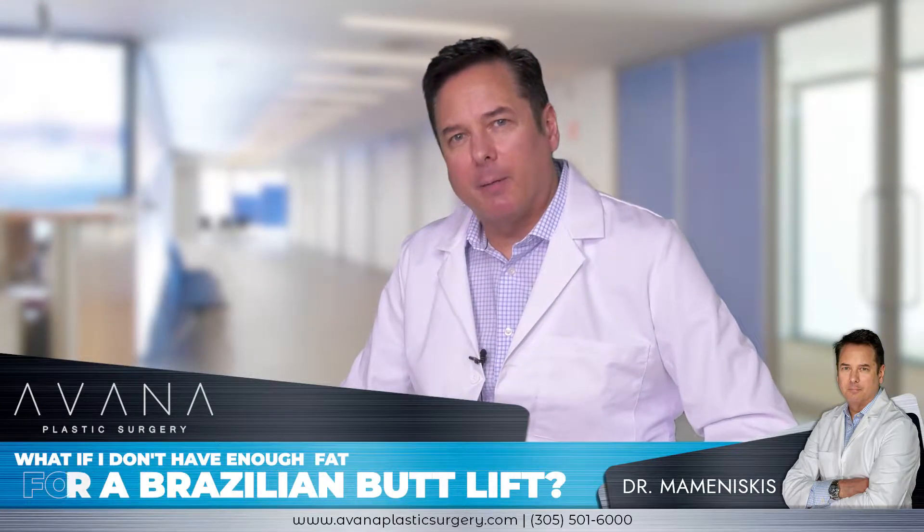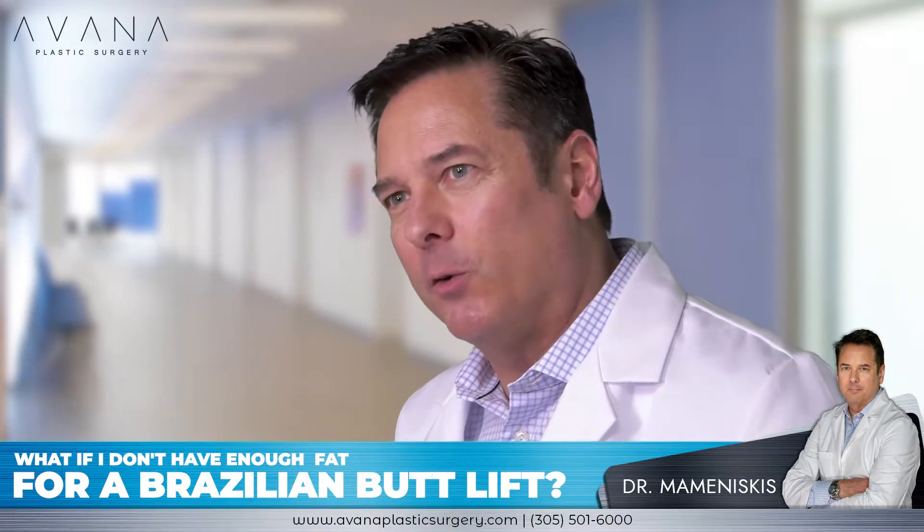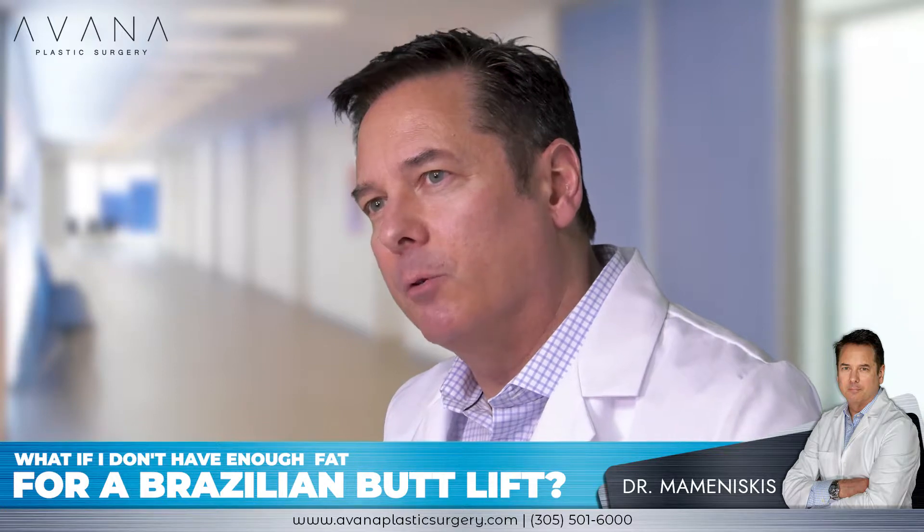It's really essential to have the proper amount of body fat for the BBL to be effective, and to have the body fat in the right areas where doing the liposuction makes an improvement.